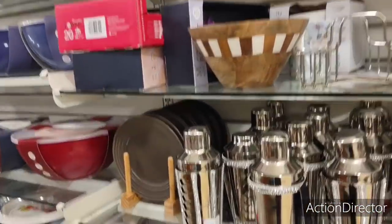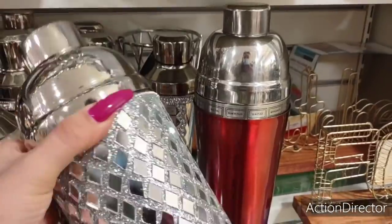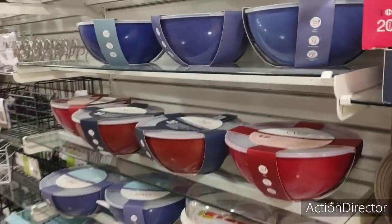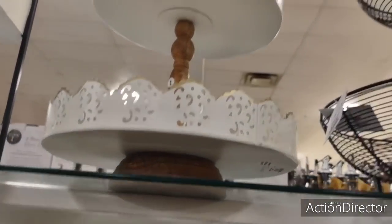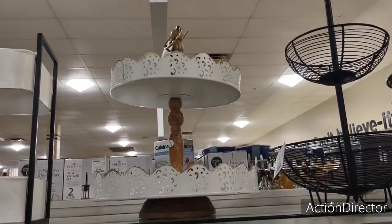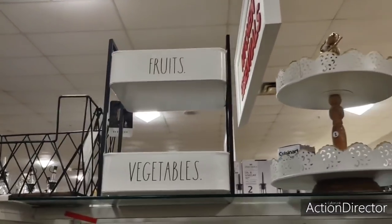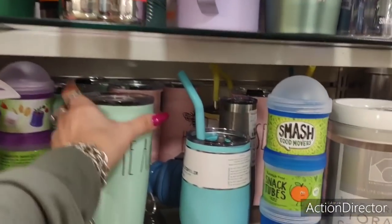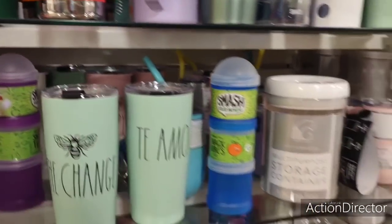We're in the clearance section — if you want to be fancy, $10. Oh, this one's cute — I mean, I don't drink, but $8. That's not on sale, I wish it was — that is $16.99. That's cute. $19.99. Teyamo — 'I love you,' 'Be the change.' These are so expensive — these are like $12.99. Let's go find some towels — textiles.